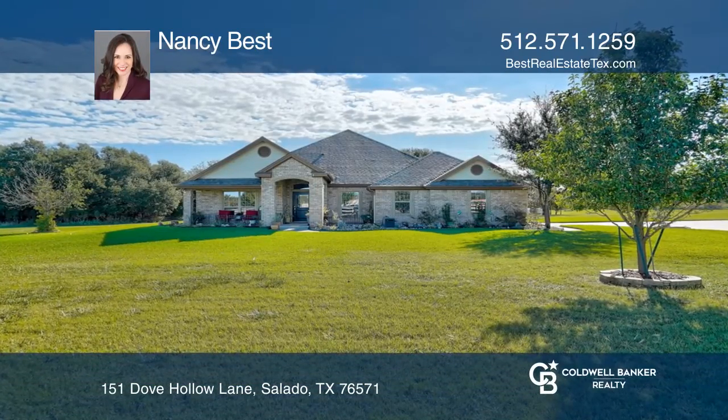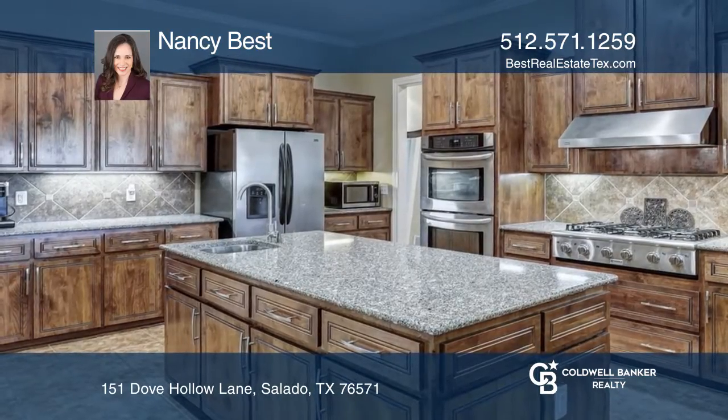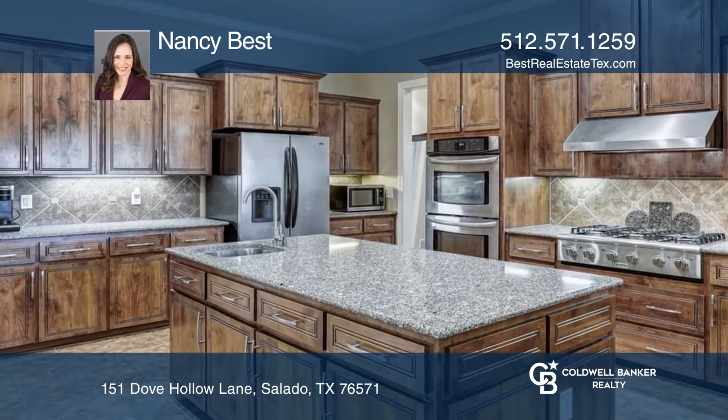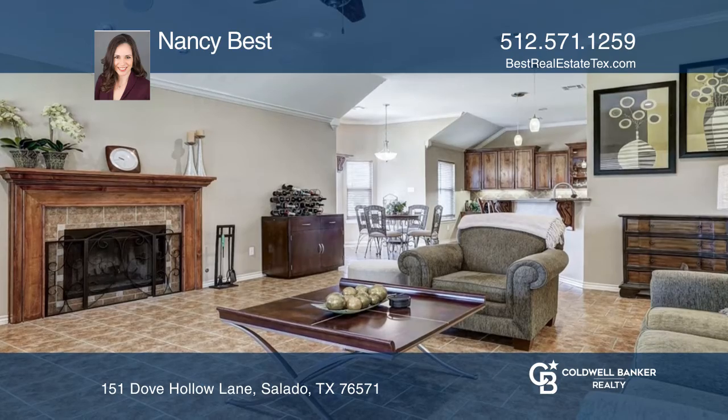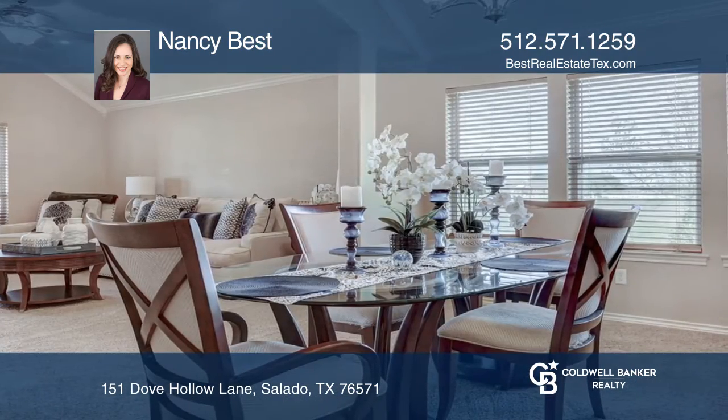This custom-built four-bedroom, three-bathroom home sits on over two acres in a private subdivision. The home boasts a spectacular chef's kitchen, two living areas, a formal dining room, and a study.